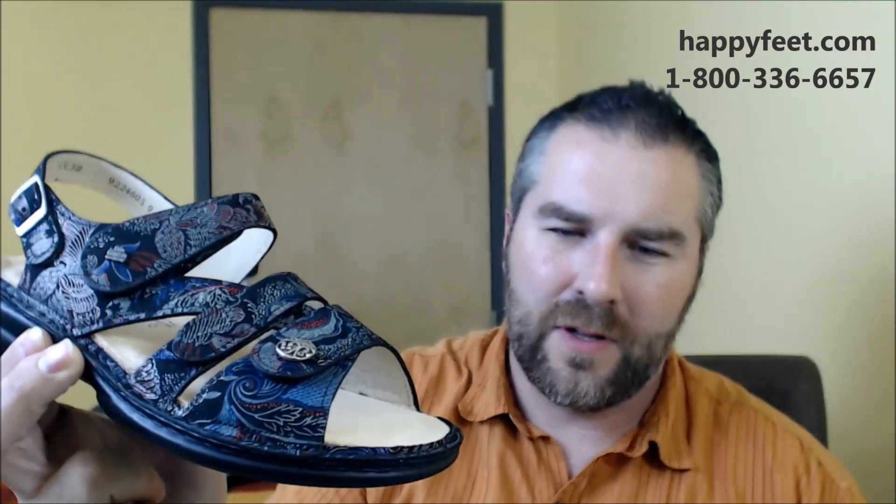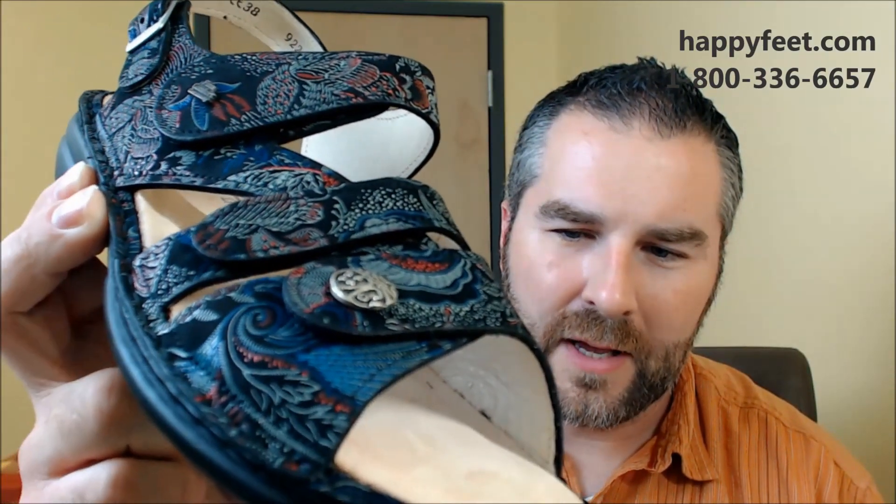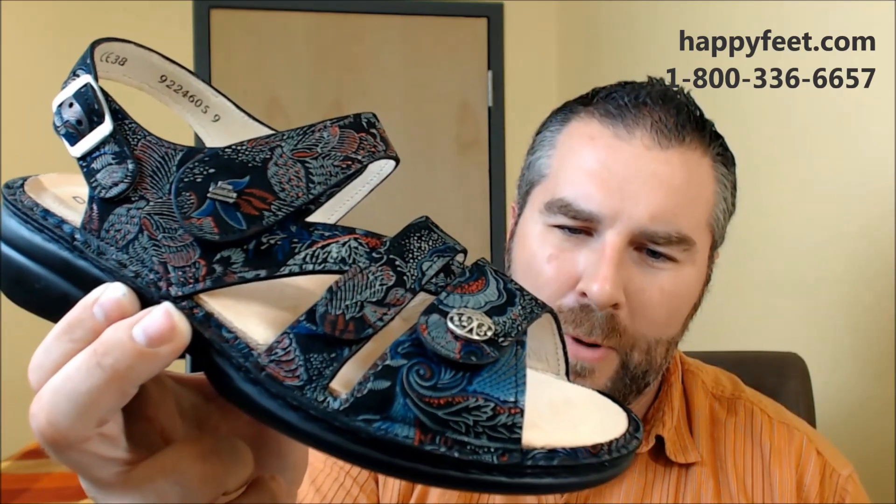Moving into another classic done in a completely new colorway for this fall — the Gomera. For anyone who knows Finn Comfort, you'll recognize this sandal with all of its wonderful adjustability and the easy snapping adjustable backstrap. This colorway is known as Shibu Multi, and it's almost like a Japanese kimono print. It appears to be completely stitched, but it's actually a print — just unbelievable detailing. It comes on a soft footbed for extra comfort with full adjustability, featuring silver, red, and blue colors on a black background. It's going to go with a ton of outfits.